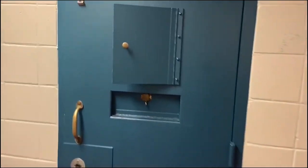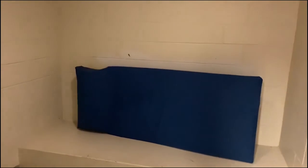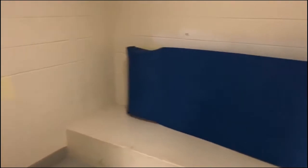Over here in the booking area is one of our holding cells. We can hold people up to 16 hours. And inside, as you can see, the accommodations are for overnight or day use — very basic as far as accommodations go.